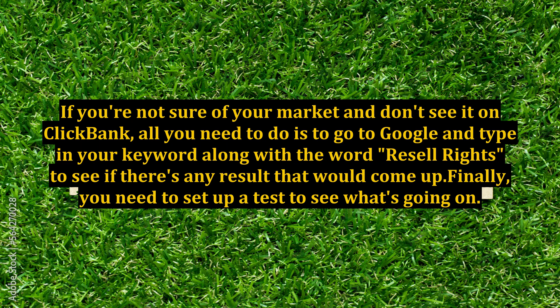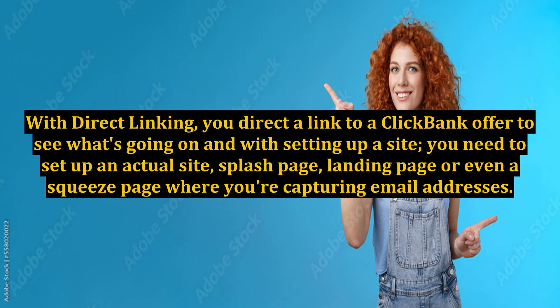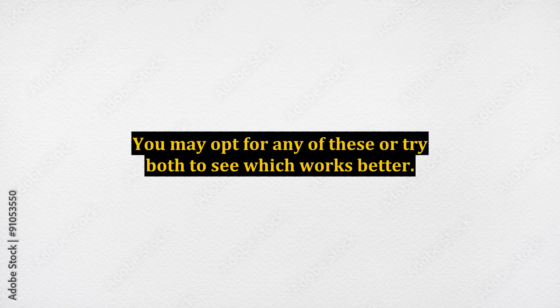Finally, you need to set up a test to see what's going on. In order to do this, choose from either of two ways: direct linking and setting up a site. With direct linking, you direct a link to a ClickBank offer to see what's going on, and with setting up a site, you need to set up an actual site, splash page, landing page, or even a squeeze page where you're capturing email addresses. You may opt for any of these, or try both to see which works better.